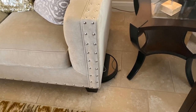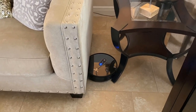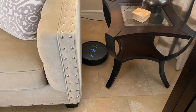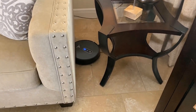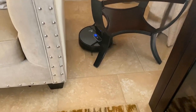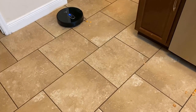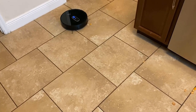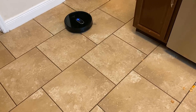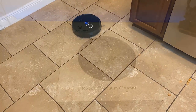This comes with a three-layer filtration system: a filter, a sponge filter, and a HEPA filter. It can effectively remove 99.97% of dust as small as 0.3 microns. With 1600Pa ultra suction power, it's strong enough to remove dirt, pollen, food crumbs, human hair, and pet hair from your floor.